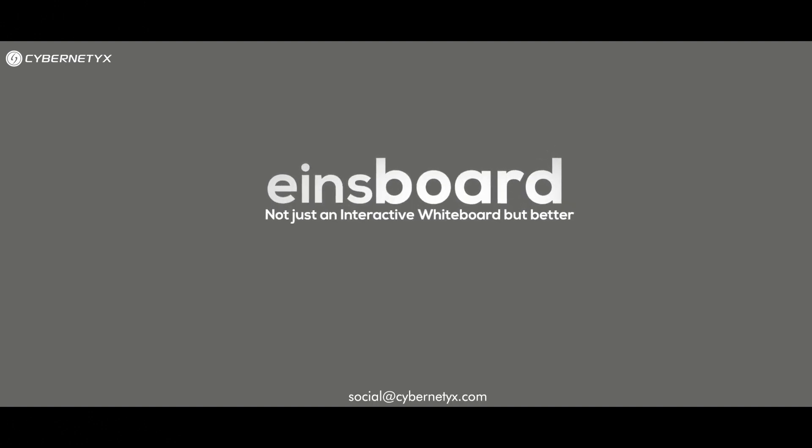Classroom sessions will never be the same again with INES Board. Experience how the power of interactivity, gesture recognition, and intuitive teaching software can transform your classroom forever.